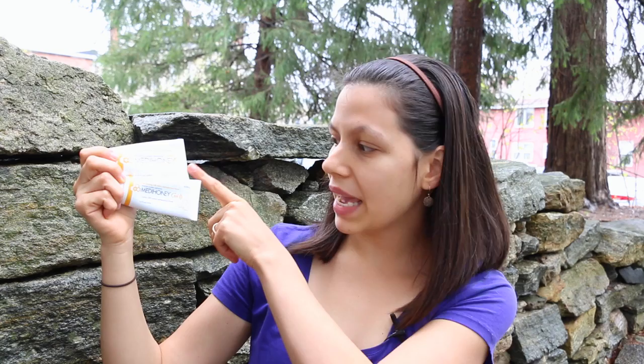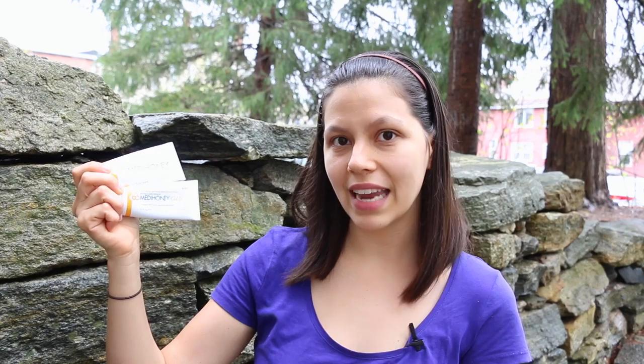Something else that I like to keep on hand besides regular raw local honey for sore throats and minor illnesses is this product. This is called Meta Honey and I have two different types here — both are a medical grade manuka honey. This one is the paste and this one is the gel. The difference is that the gel is 20% gelling agents, which means it's thicker and sticks onto the skin a little bit more, while the paste is a little bit more runny. But when I've used these for a wound, I put gauze on top so either one would have worked just as well.